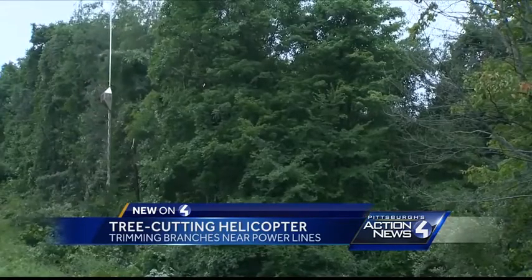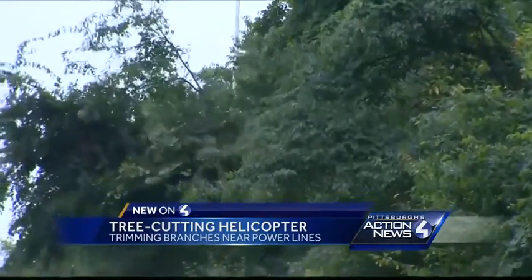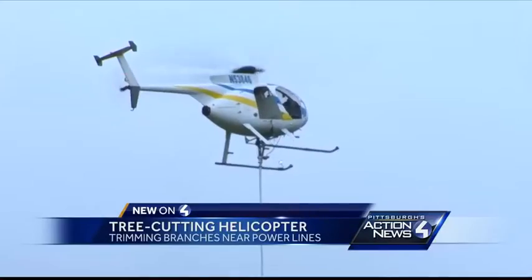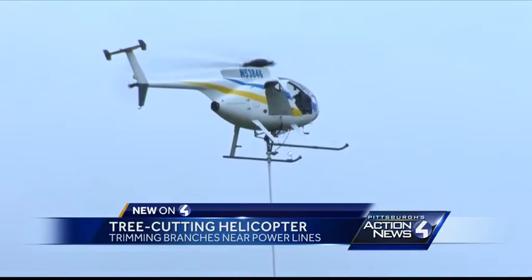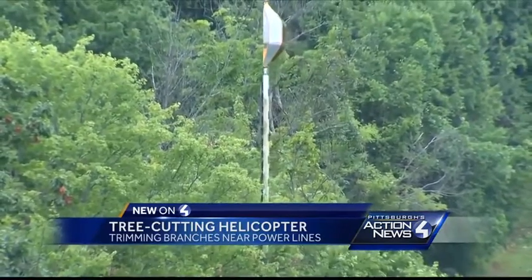Trimming seeks to reduce outages that happen when branches fall on power lines. The number has already fallen 13 percent since they started using aerial saws. The chopper doesn't go in residential areas, but you might have to stop for a few minutes while they're trimming near roadways.